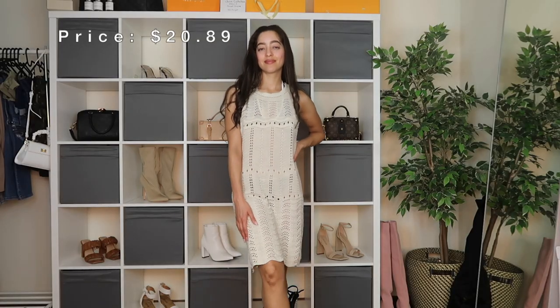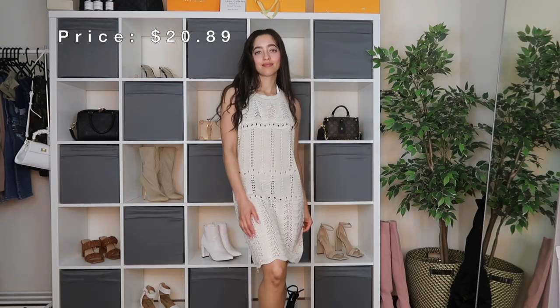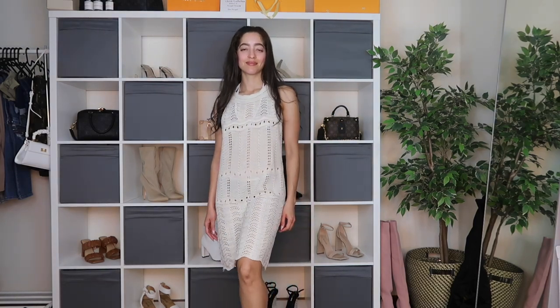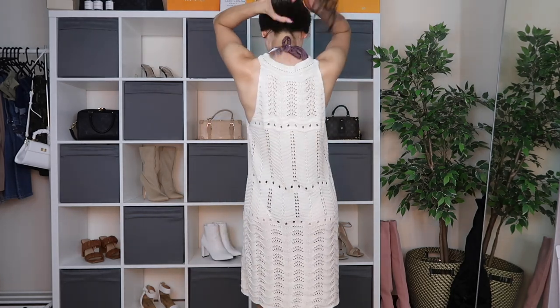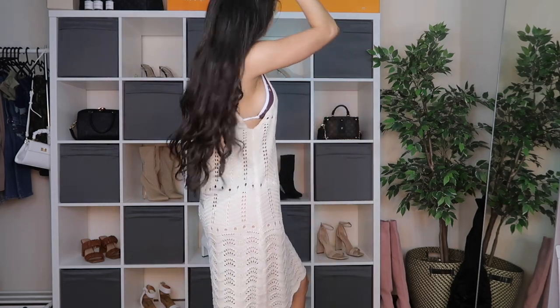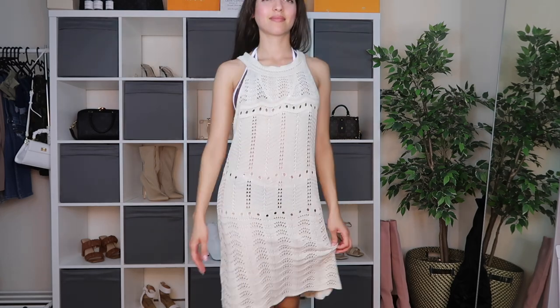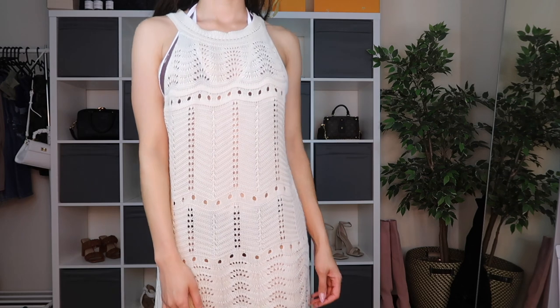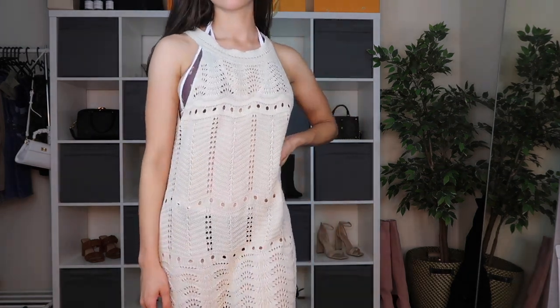Here's another beach cover-up in an apricot color — it's one size fits all. I'm not worried about that for a cover-up since I just want something flowy to throw on, like wearing a towel without holding one. This cover-up is $20.89, and I'm in love with it. It's really stretchy, flowy, light, beachy, and perfect.